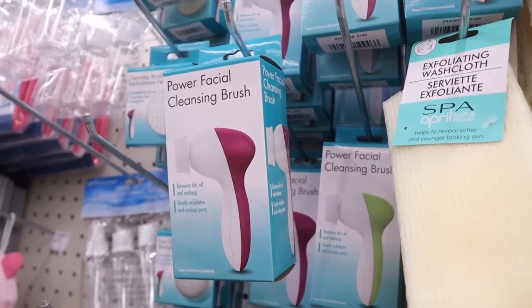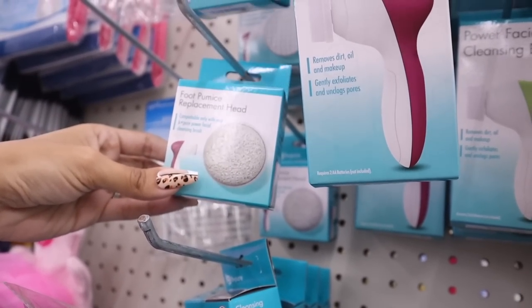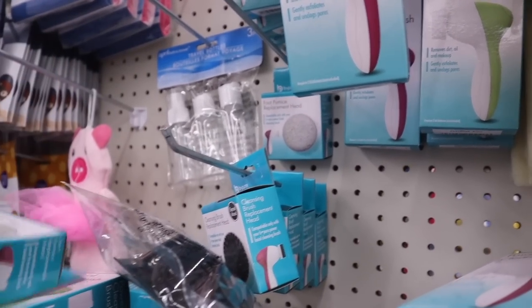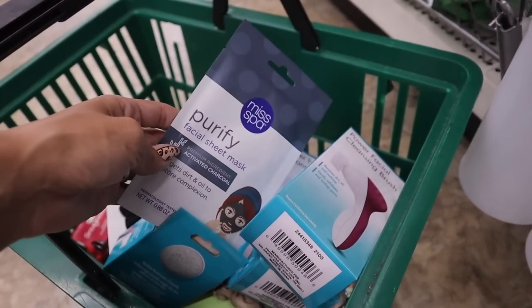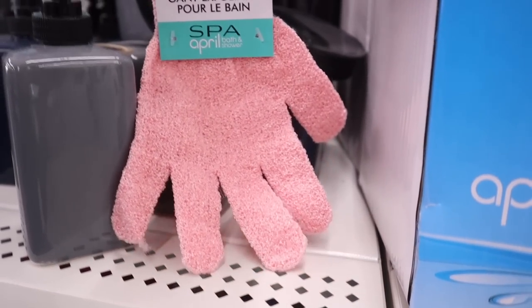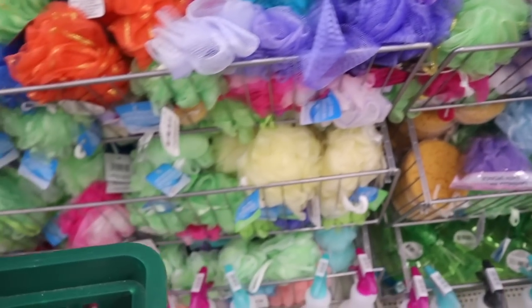I plan on trying the charcoal product before buying a bunch for gifts. There's also a power facial cleansing brush that removes dirt, oil, and makeup in purple and green, a cleansing brush replacement head, and a foot pumice stone — only two left, so I need to get one. There's also a charcoal-infused face product. I got one for me and one for my husband, plus a charcoal sheet mask. Exfoliating bath gloves in pink and green are new, and lufas shaped like a cupcake and rainbow are cute gift additions.